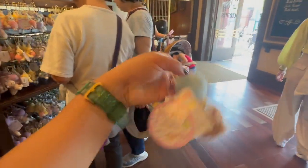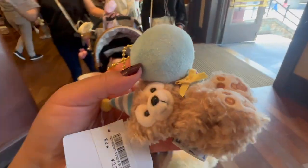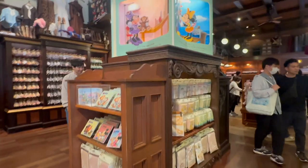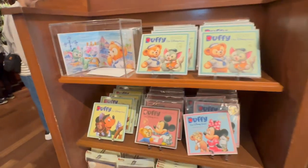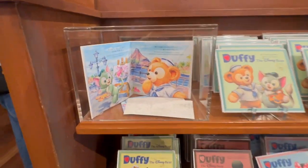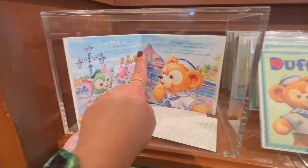Those are the same birthday-looking plushes. I'm holding Duffy right now. Some children's books, which I thought is really cool — and there's Disney Sea in the background with the volcano.